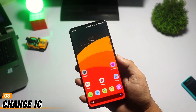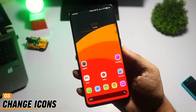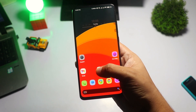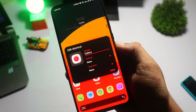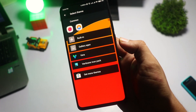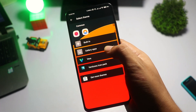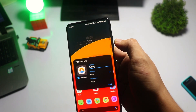Want to give your home screen a fresh look? Nova Launcher allows you to change the icons of individual apps. Long press on the app icon you want to change, then tap Edit. Tap on the icon to select a new one from your installed icon packs or choose an image from your gallery. You can give your phone a completely unique style with this simple trick.